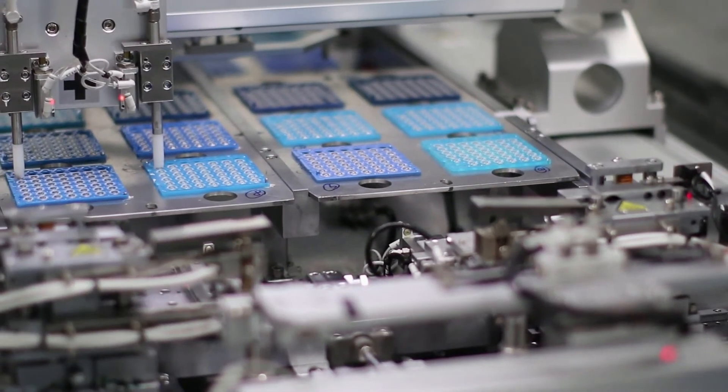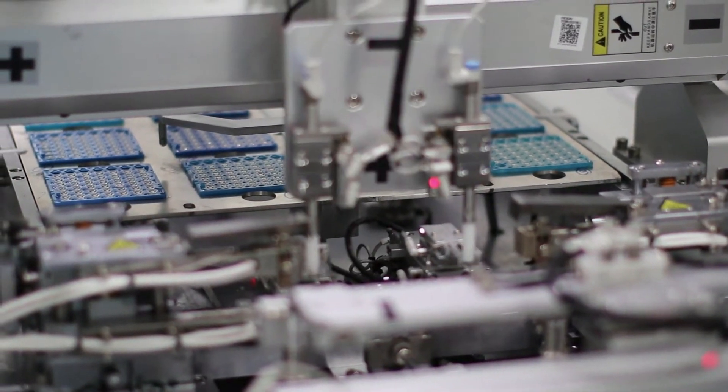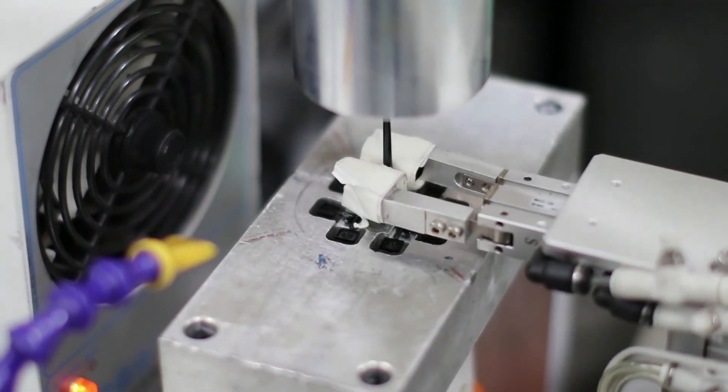Our state-of-the-art in-house equipment allows us to use the most efficient ways to produce polymer optical components, including single-point diamond turning and machining, CNC machining, and injection molding.